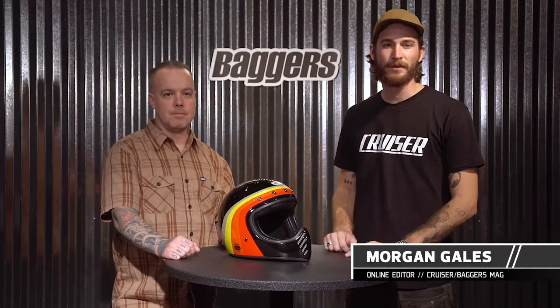Hey, I'm Morgan Gales from Moto Cruiser and Baggers Mag, right here with Brett from Bell Helmets taking a look at the Moto3. So tell us a little bit about the helmet we're looking at.